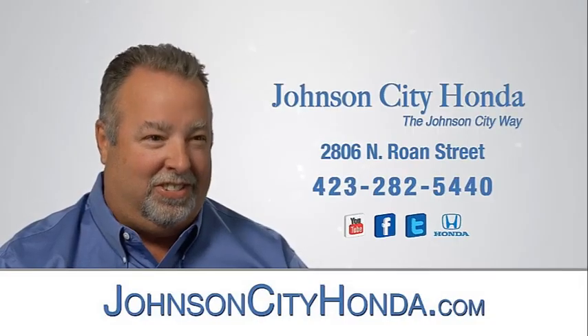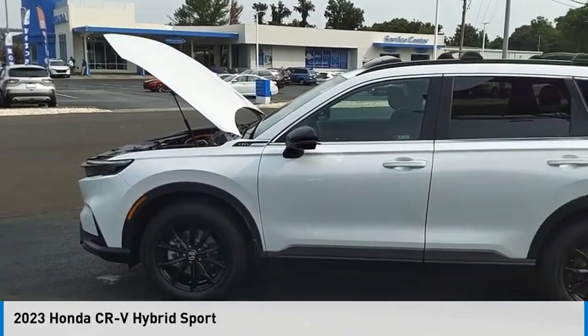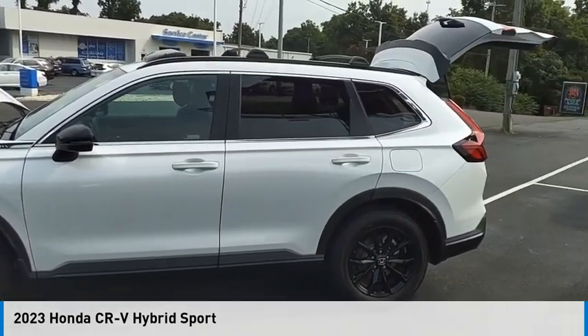Johnson City Honda, Johnson City. Come test drive the 2023 CR-V Hybrid.